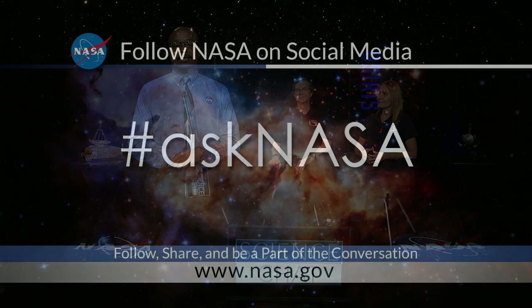I'm joined by scientists from each of these incredible missions: Hal Weaver with New Horizons and Melissa Morris from OSIRIS-REx. I get to chat with them, but you get to send in your questions via email or on social media with the hashtag AskNASA.